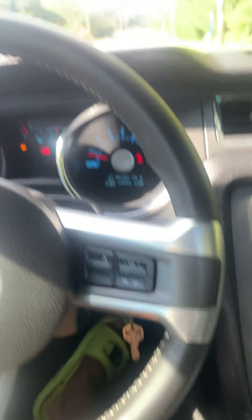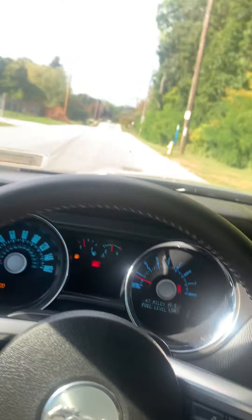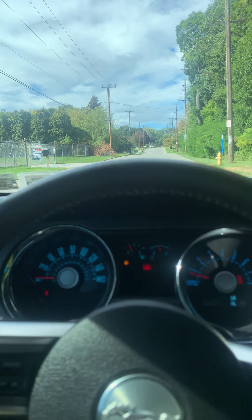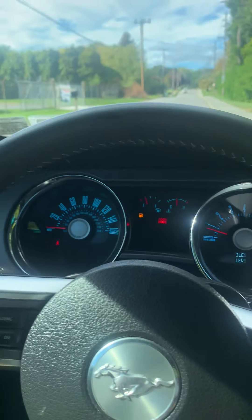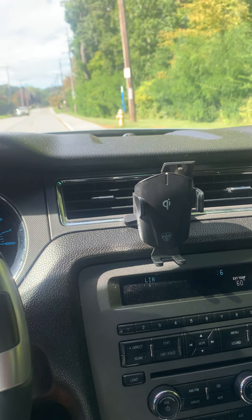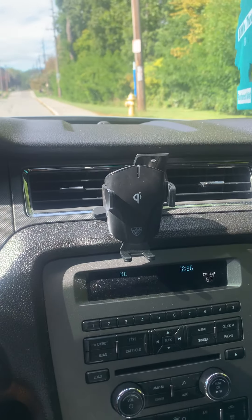I went in and took off the limits he had on it — he didn't want it going past about a hundred. I'm gonna push this car a bit, so none of that. I'm about to let it roar.